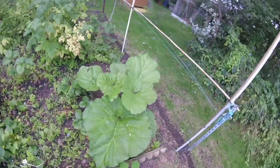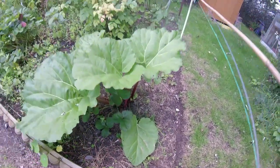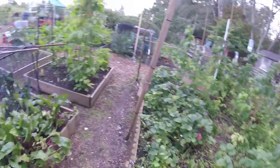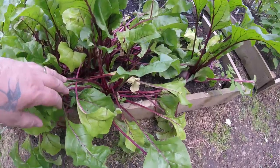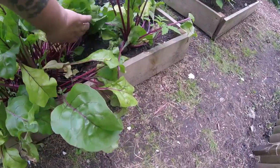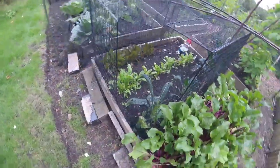Rhubarb still going crazy — rhubarb just doesn't stop, does it. Plenty of beets still. Pickled a load of beet last week, there's plenty more in there for pickling.